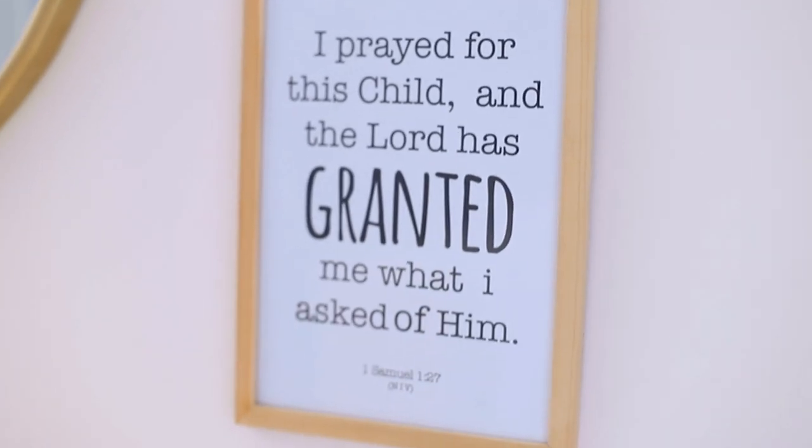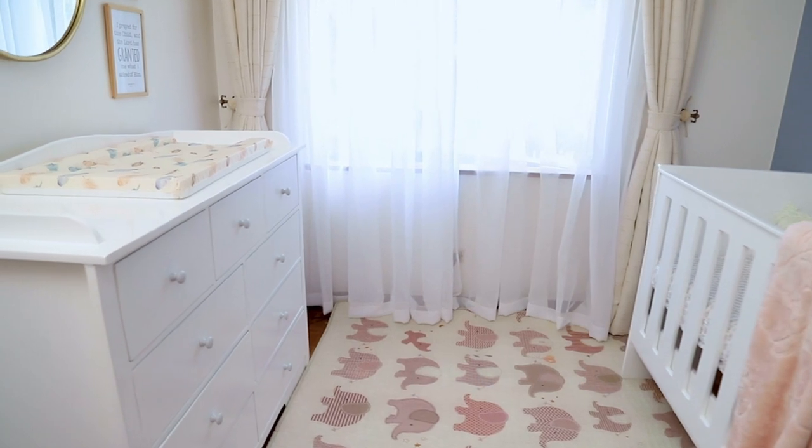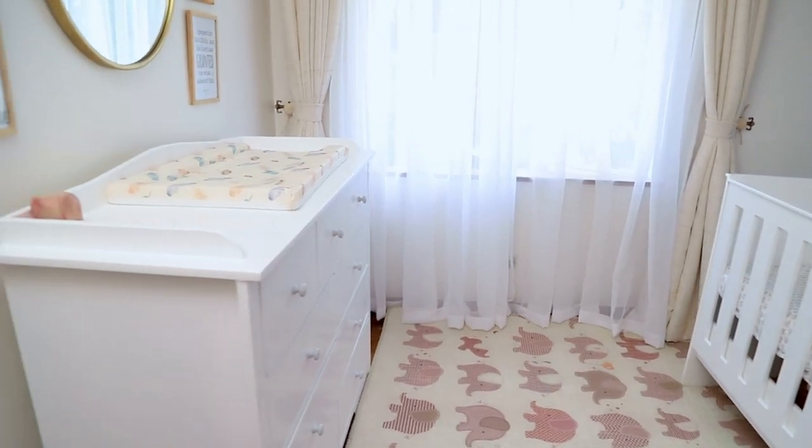The curtains in the baby room are quite neutral, which I feel goes with everything else in the space. One thing I had to make sure was to go with a very heavy fabric to avoid having too much light in this room. I also did ceiling-to-floor curtains to give that cleaner look.